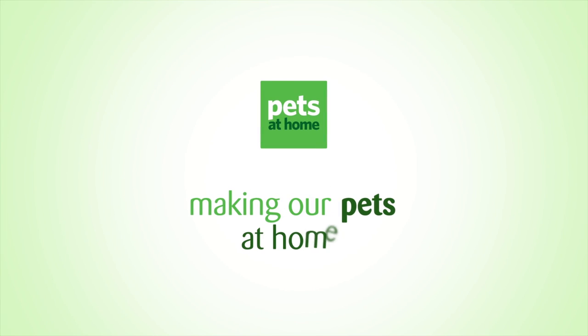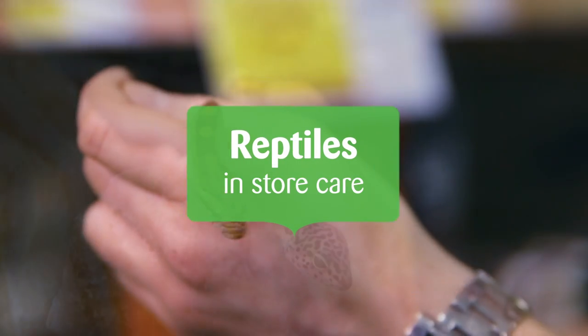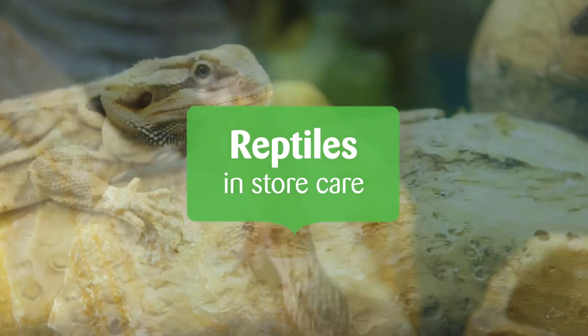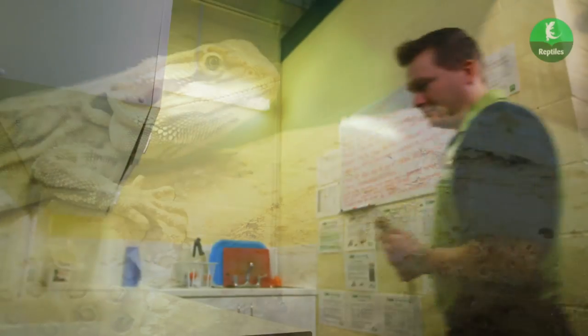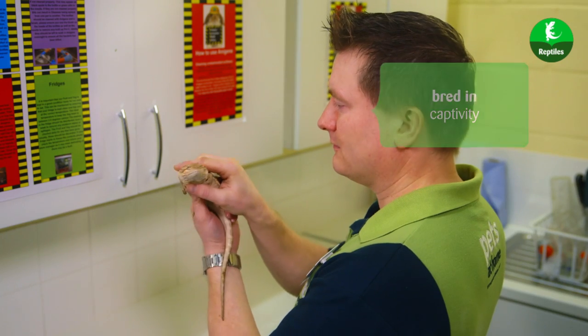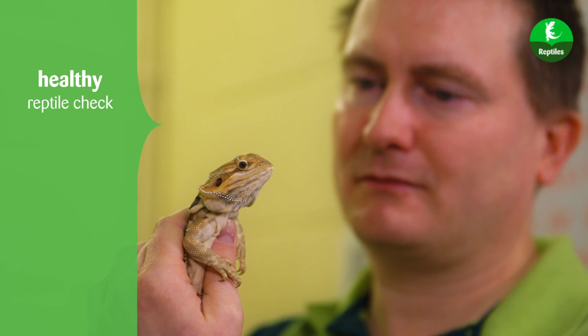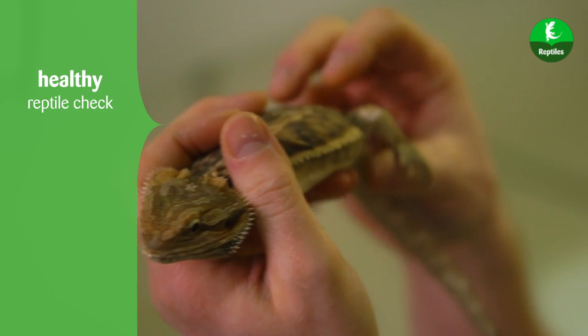At Pets at Home, we take a lot of time and trouble to make all our pets at home. Our reptiles are responsibly sourced and are all bred in captivity. And on arrival in store, we check that they are healthy and behaving normally and undergo a similar six-point health check to the small animals.